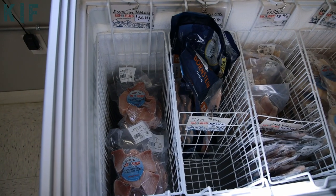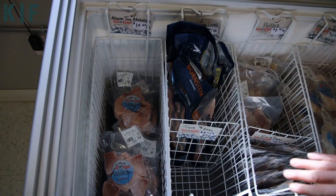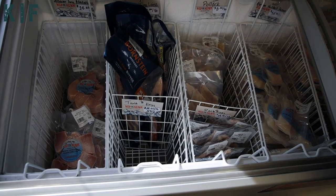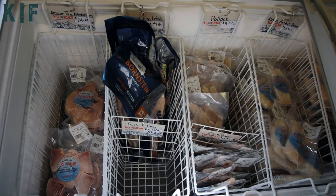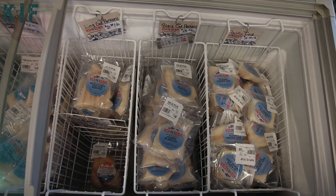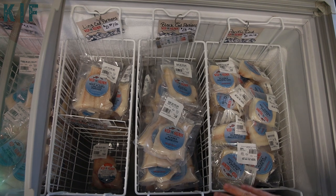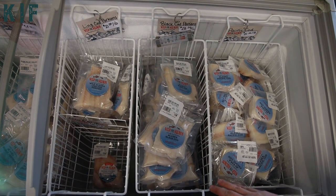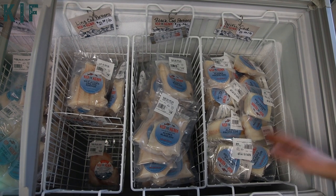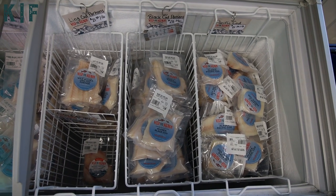This cooler has our sashimi grade albacore tuna, offered in medallions and loins. We've also got some white fish: pollock, rockfish, and halibut — halibut has a super bold flavor. On this side we've got black cod, also known as sablefish or butterfish, and our most popular white fish, Pacific cod, which is super versatile and works great for any recipe.